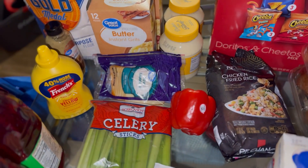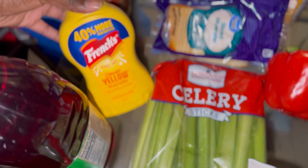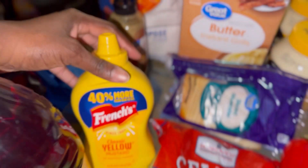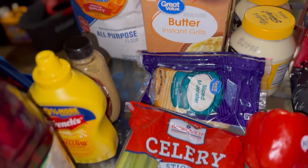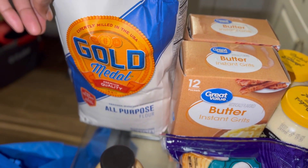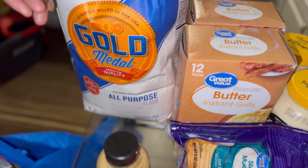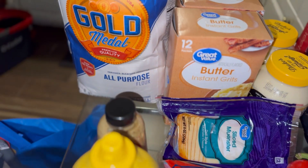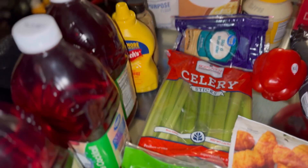Some ice cream leaked on it because we did order ice cream and I had to put it in the freezer, so we have ice cream as well. We have mustard for the stockpile — the French's yellow mustard and a Great Value honey Dijon mustard. Then we have some Gold Medal flour — I typically get the Great Value flour but they did not have it, so they gave me this one. It's a 10-pound bag.